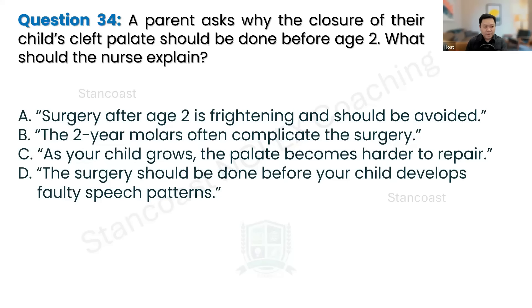A parent asks why closure of their child's cleft palate should be done before age two. What should the nurse explain? The answer is letter D: the surgery should be done before the child develops faulty speech patterns. Surgical repair of a cleft palate should be done before speech development starts to give the child the best chance for normal speech patterns. Letter A — fear of surgery — is not the main concern. Letter B — eruption of two-year molars — is not the primary reason for the timing. Letter C — while the palate does become harder to repair, the primary reason is to address speech before it is affected.